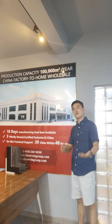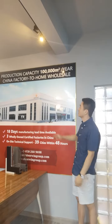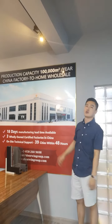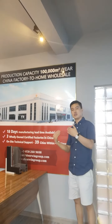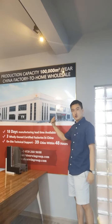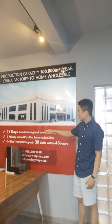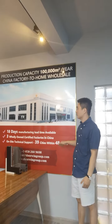This means if you have big projects, we can handle them through our China factory for wholesale. Our prices are lower, and you can try our products. An 18-day manufacturing lead time is available.